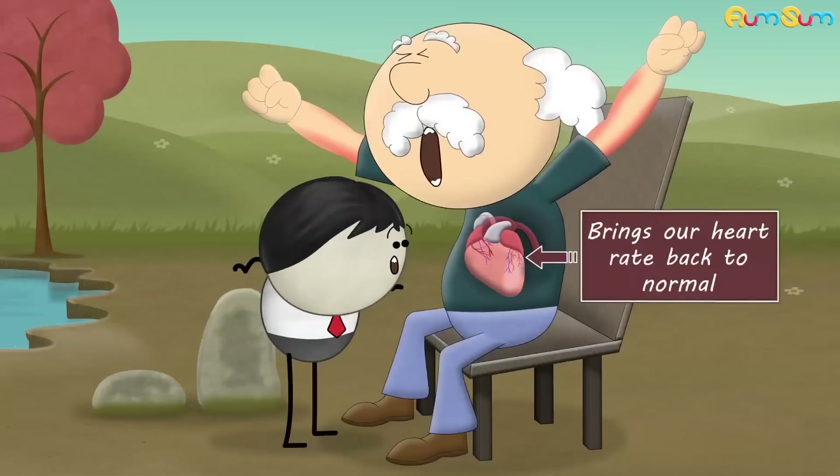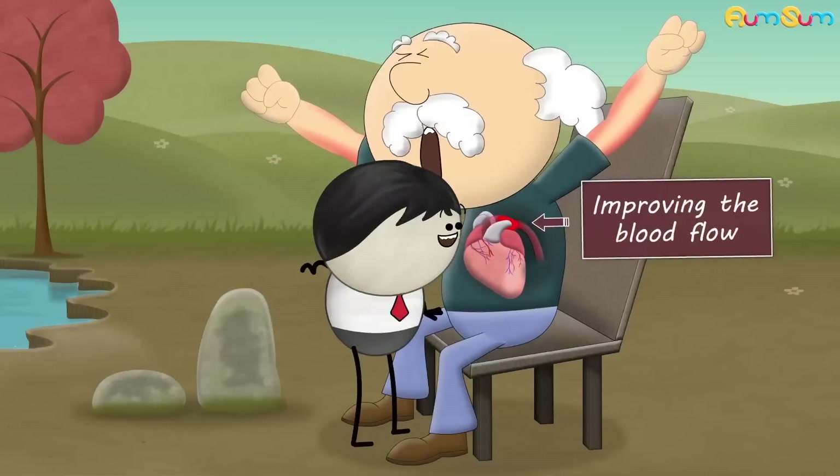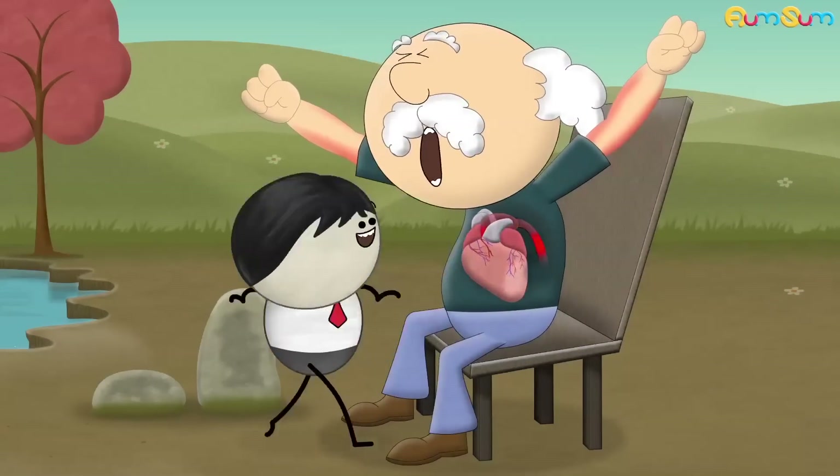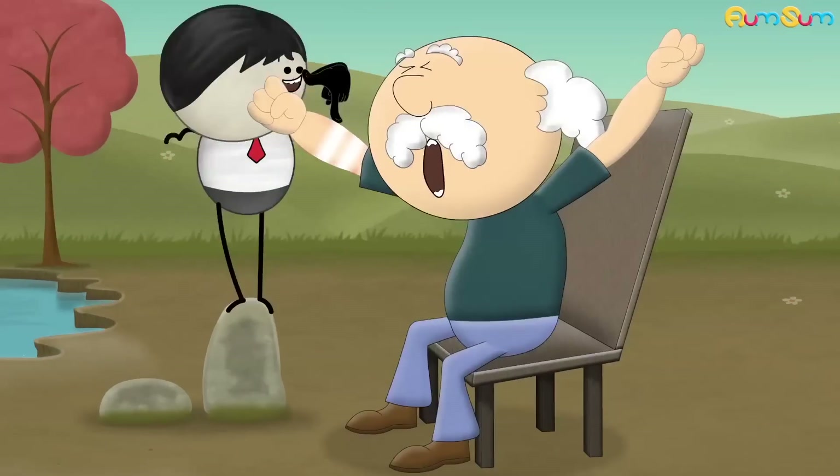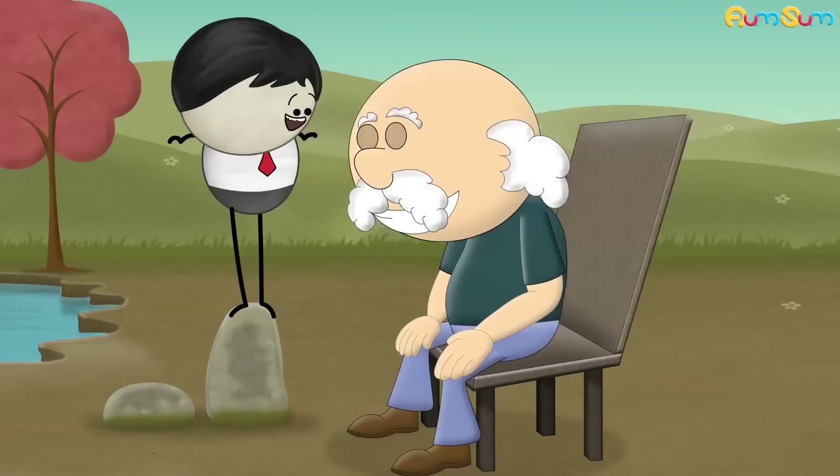It brings our heart rate back to normal, improving the blood flow to various body parts. Stretching also loosens and realigns our stiff muscles, making them more flexible and ready for the day ahead.